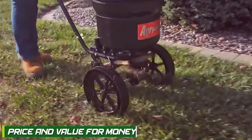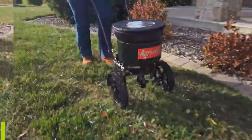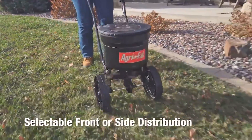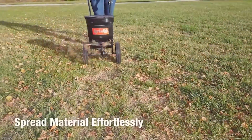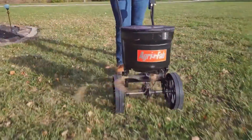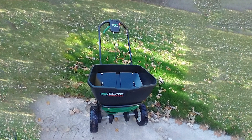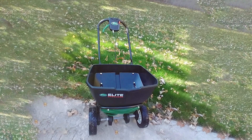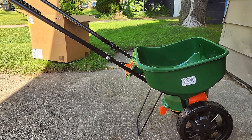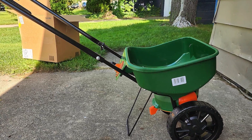Lastly, let's touch upon the price and value for money aspect. AgriFab Spreaders generally fall into the mid to high price range, reflecting their durable construction and precise spreading capabilities. They offer good value for money, especially for those with larger lawns or professional landscaping needs. Scotts Spreaders, on the other hand, are often more budget-friendly, catering to homeowners with smaller lawns or those on a tighter budget. They provide excellent value for money, considering their reliable performance and user-friendly features.